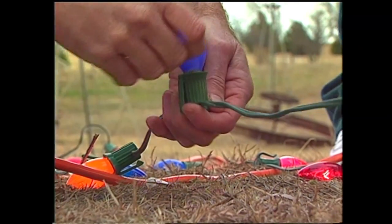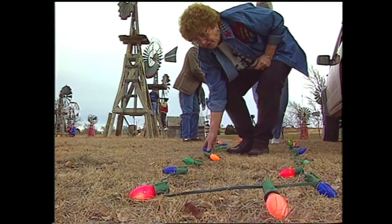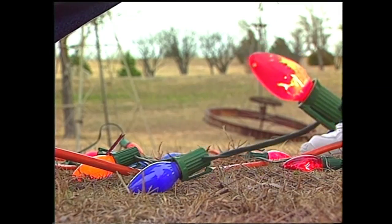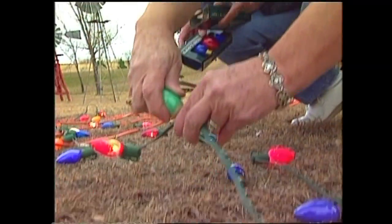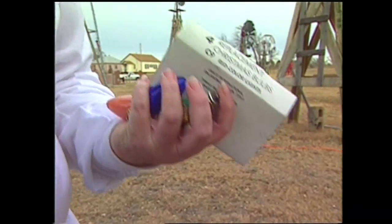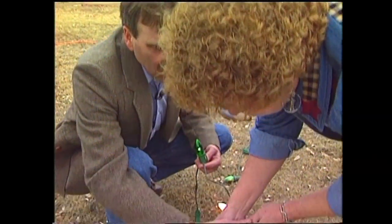That blue one over there doesn't look like it's working — is it or isn't? Yeah, it's working. Some of them are hard to tell. So this year, like so many other families across Oklahoma, they've pulled out the light strings, laid them straight, and searched for burned out bulbs. Those are dead ones. Yeah, this one's really dead. I can feel the heat.